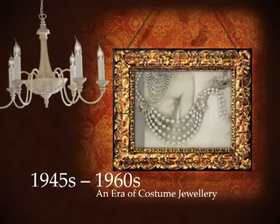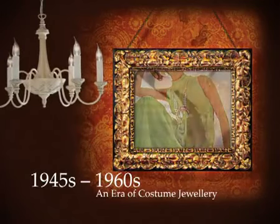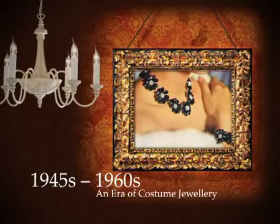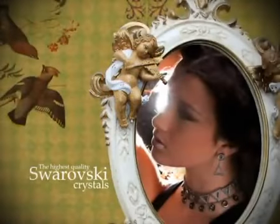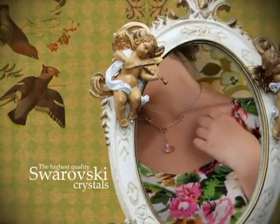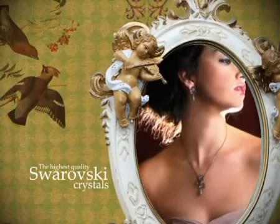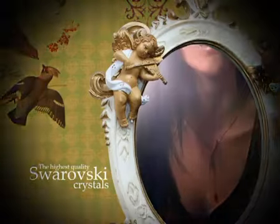Today, costume jewelry pieces are highly collectible and growing more popular. Some of the most famous designers in the world have turned their creative hands to designing magnificent costume jewelry. Adorn yourself in glamour and drape yourself in the divine with this gorgeous range of costume jewelry. Diva Divine brings a glistening statement of individuality to highlight absolutely any outfit with ease and flair.